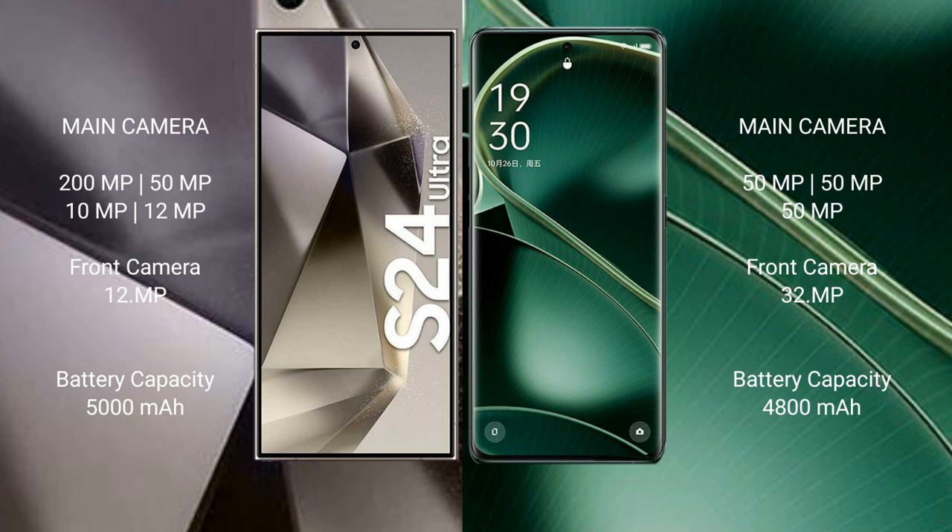Samsung Galaxy S24 Ultra comes with a 5100mAh battery with 45W fast charging and wireless charging support.